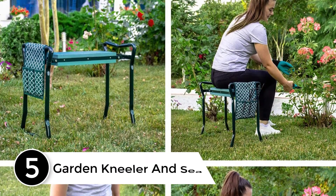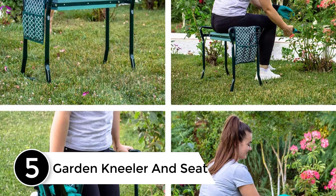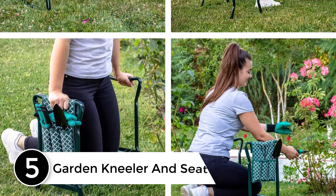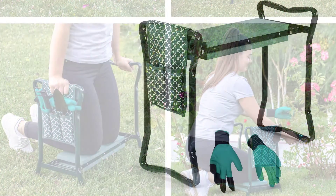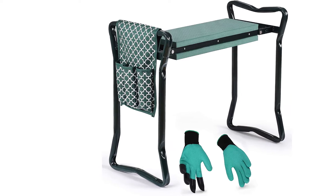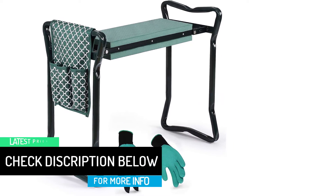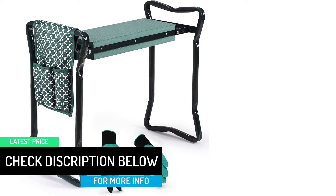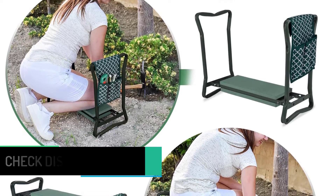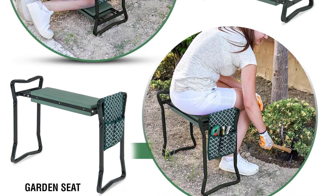Starting at number 5: Garden Kneeler and Seat. There is no need to hurt your knees anymore, or your palms, your back, or even stain your clothes. It is time that you will be able to do your gardening tasks with more comfort. That way, you will be able to spend extended hours without having to get tired or stressed. They have been made with a soft foam that will ensure you enjoy continuous comfort at all times. This garden kneeler comes with a soft foam padding to provide cushion to your knees and help protect them and your clothing too.